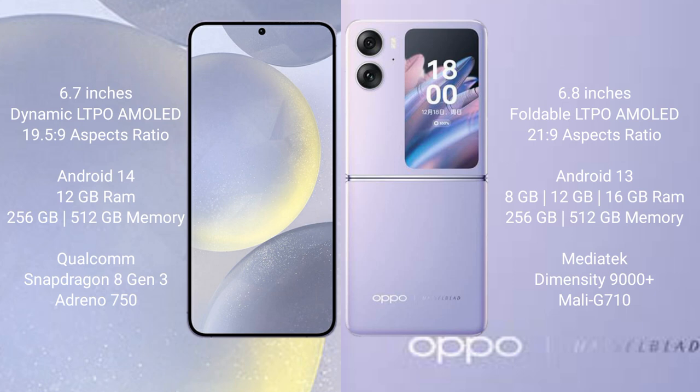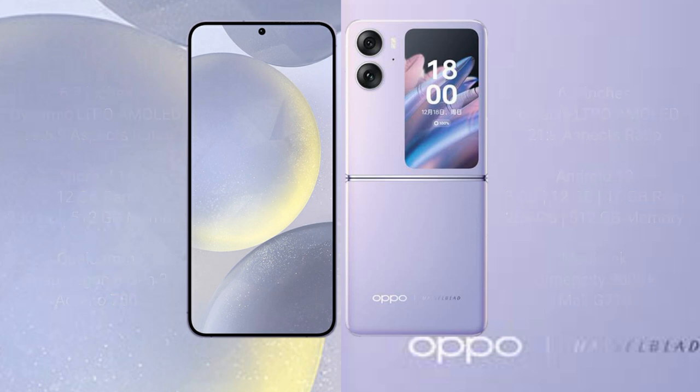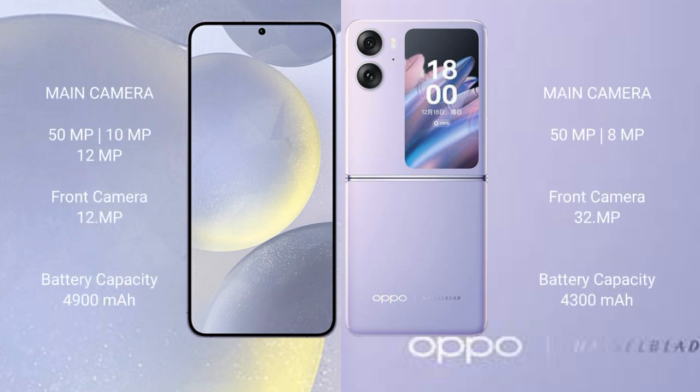The Oppo Find N2 Flip comes with 8GB, 12GB, or 16GB RAM and 256GB or 512GB internal storage, powered by a MediaTek Dimensity 9000 Plus processor with Mali-G710 GPU.